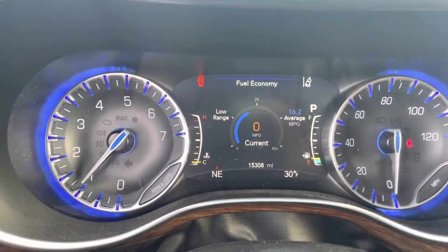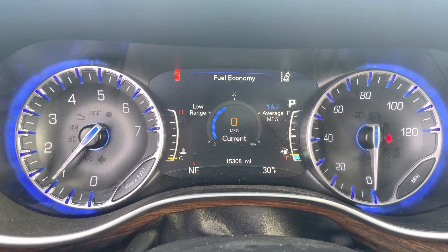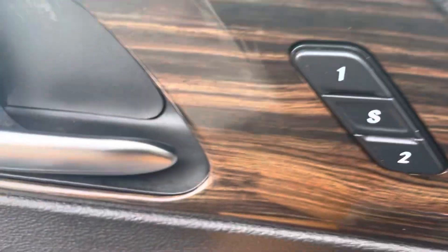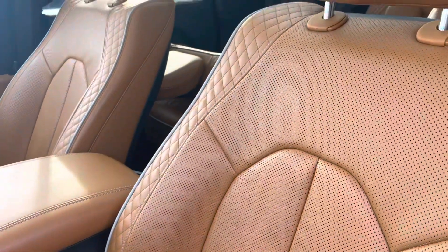This car, the 2021 Chrysler Pacifica, has very, very low mileage — 15,300 and some change. It's got memory seats right here. I love the color of the interior — very beautiful.